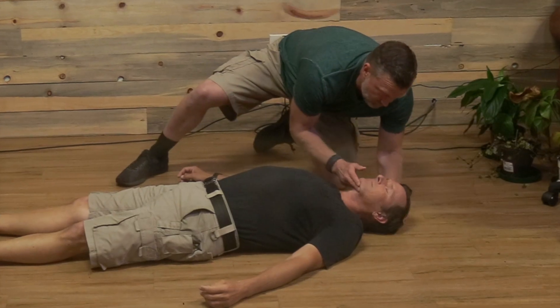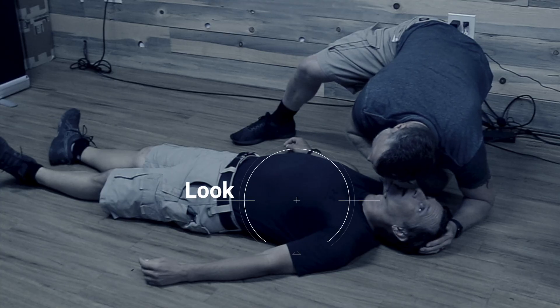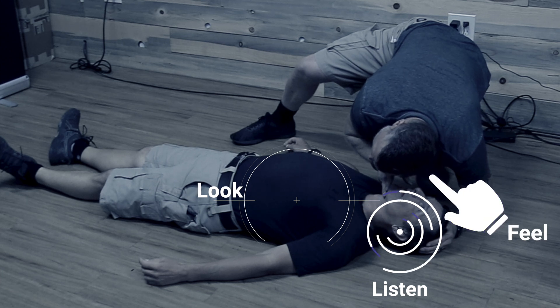After you've stopped any massive bleeding, the next thing you want to do is check and make sure the airway is open, and the way you're going to do this is with the head tilt chin lift method. When you're checking the airway, you want to look, listen, and feel — look for rise and fall in the chest, listen for the sound of any breathing, and feel for the breath on your cheek.